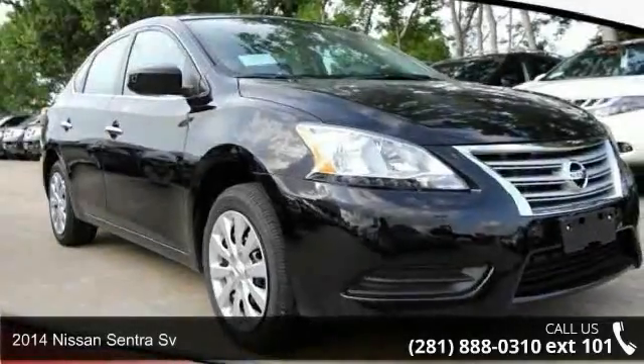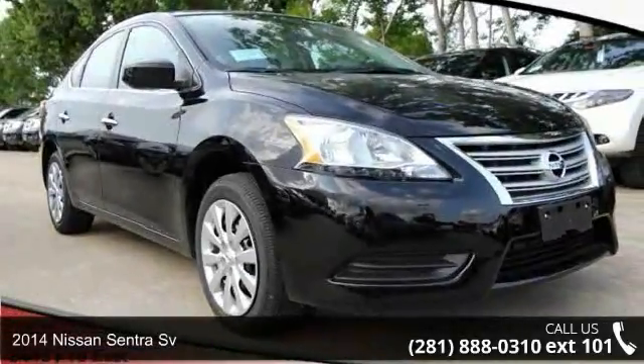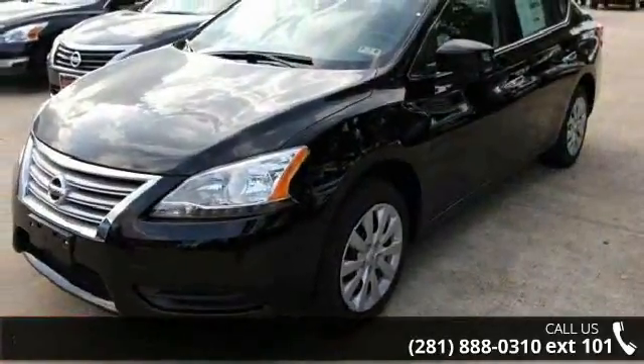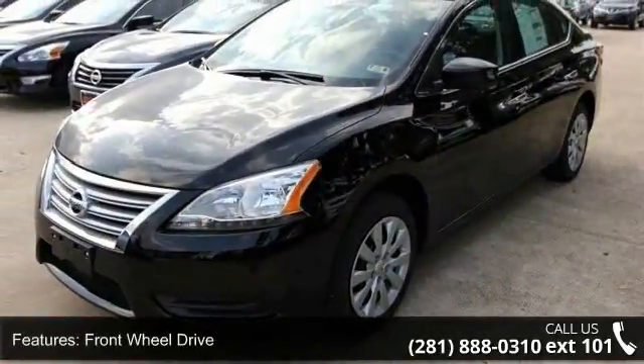Presenting the 2014 Nissan Sentra Sievert. If you are looking for a first-rate auto, this one could be yours today. Enjoy these notable features: